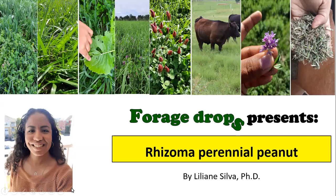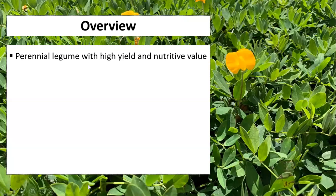Hello, my name is Lilian Silva. I'm the forages specialist at Clemson University, and today I'll be talking about rhizoma perennial peanuts. Some of you might not be as familiar with it, so I'll just go through a brief overview.